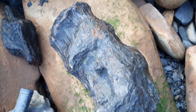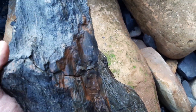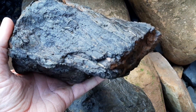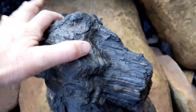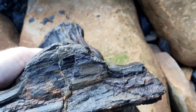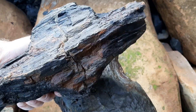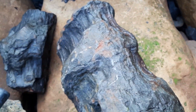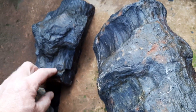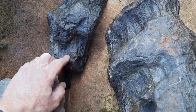It's ginormous. There's a smaller piece here - beautiful Jurassic wood. You can even see a knot in the wood from when the tree was alive.